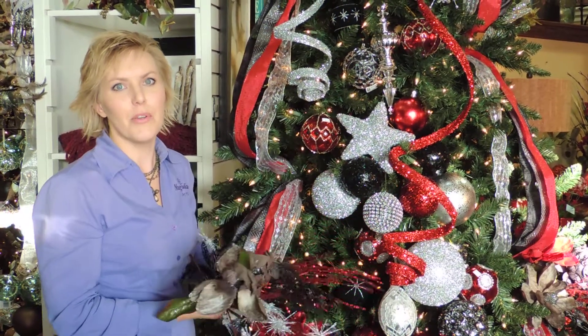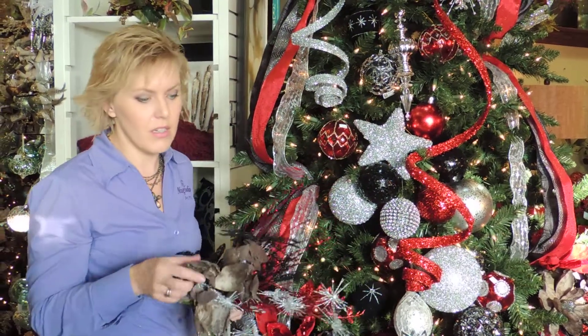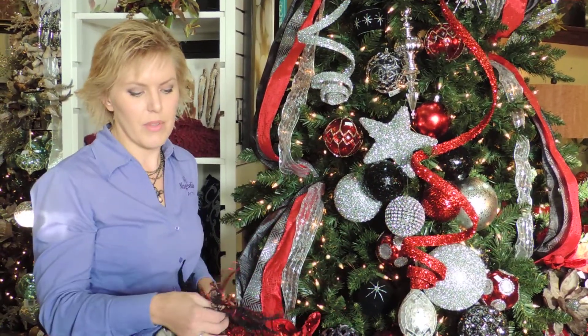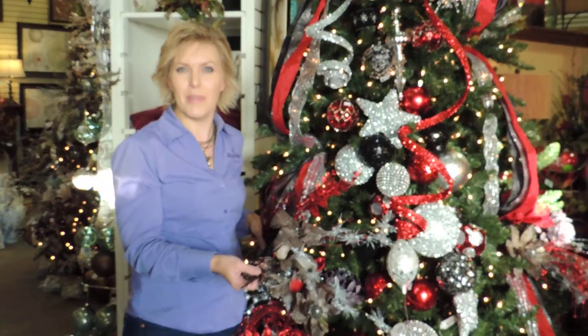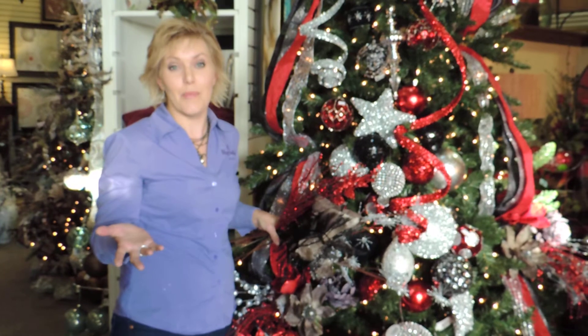Another tree look in progress here at Magnolias. I'm going to love this one. It's got that charcoal gray that's so hot this year, some bright shiny silver, some of that really great black that jazzes it up. It's a little bit rock and roll, a little bit glam, kind of a Hollywood look — but this tree needs a name.